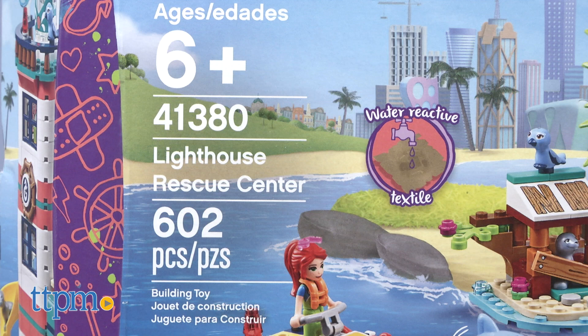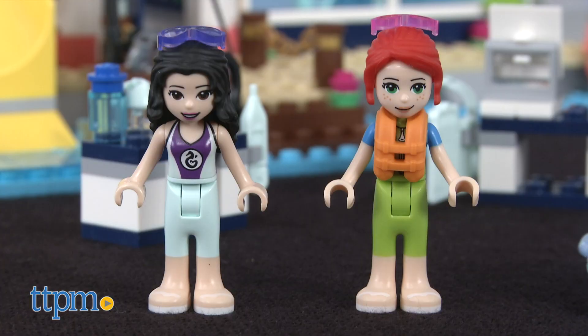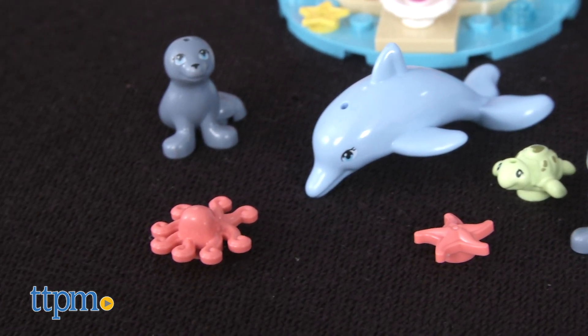For ages six and up, this set contains 602 pieces. It comes with LEGO mini dolls Emma and Mia and it takes about an hour to complete. The set is loaded with aquatic creatures — there's a dolphin, sea lions and a turtle just to name a few.